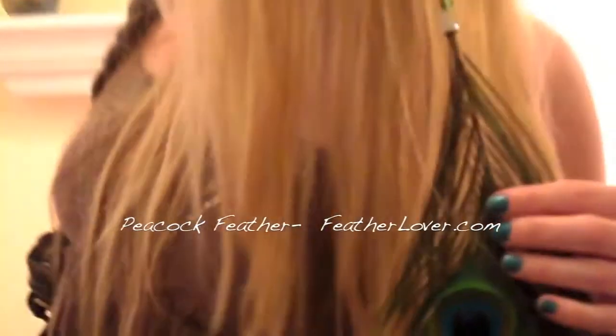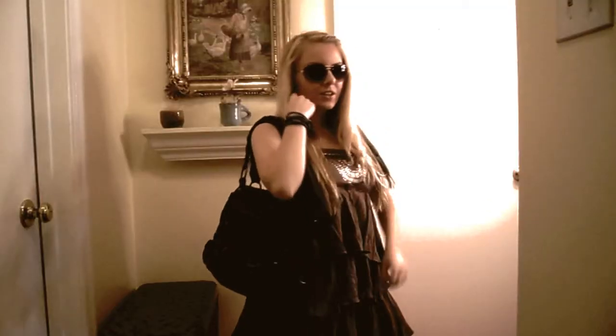There are genuine peacock feathers adorning this abalone-beaded hair extension from featherlover.com. Be dazzled with sparkling diamond charms — it will definitely make a statement.